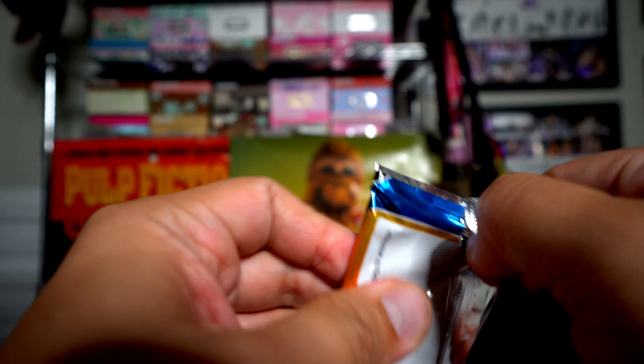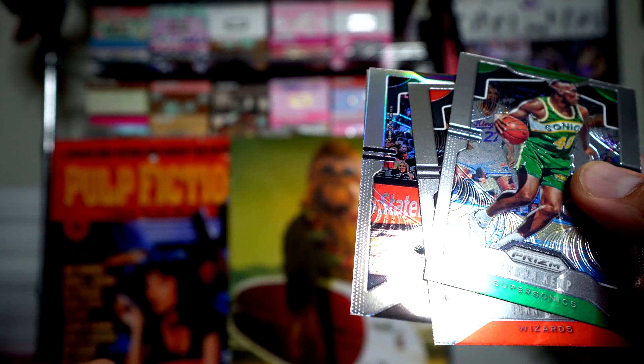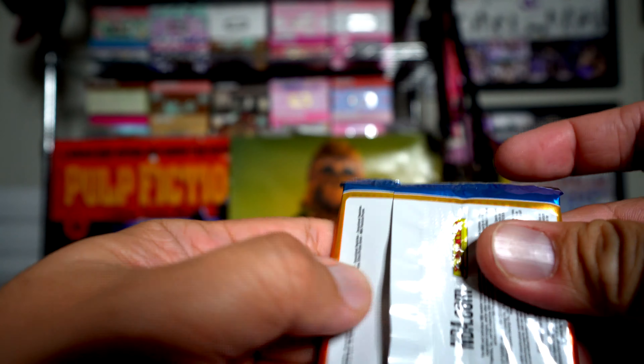I find that Zion rookie cards — base rookies — are like a tough pull, maybe one in every other box or one in three boxes. Tory Craig silver Prism. This last pack has the hit, which is feeling like a jersey. DeAndre Ayton... John Morant! Hey, sweet! That's a cool picture of him with the basket just on the ground. John Morant Sensational — that is a cool looking card even though it's just a jersey card.